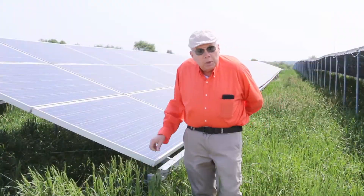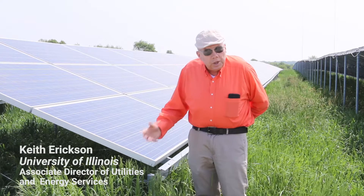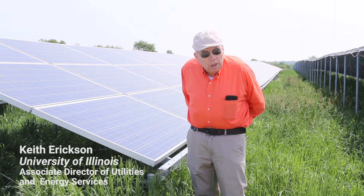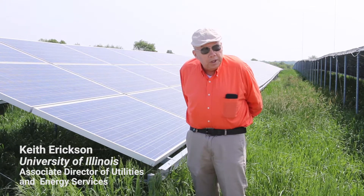One of the thrilling things that happened to us: the first day they turned it on, we turned it on on a Thursday night, just connected it to our system. And the next day, Friday, it was a cool day in November, and it was a bright, sunny day. The first day that we turned it on, we hit 4.6 megawatts.